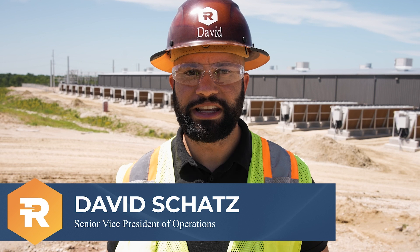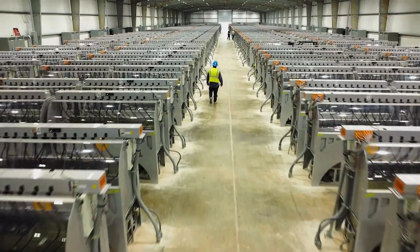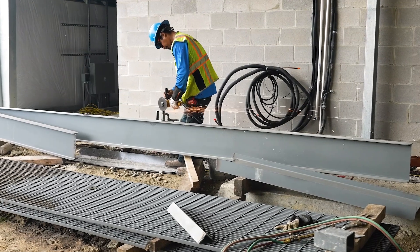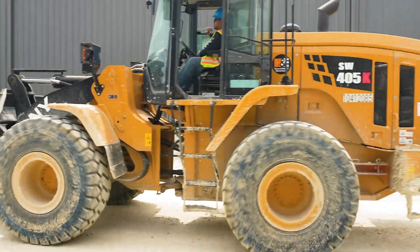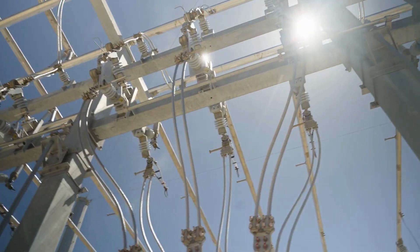Hi, I'm David Schatz, the Senior Vice President of Operations here at Riot. Today, I'm excited to take you on a tour of Riot's Corsicana facility, our second facility which will be the biggest Bitcoin mining facility in the world when completed. Since acquiring this site in 2022, our teams have made incredible progress transforming this 265-acre site into what it is today. As a result of this work over the past few years, we are now positioned to aggressively scale up our hash rate over the coming months.